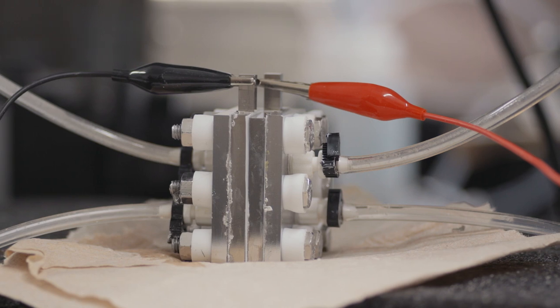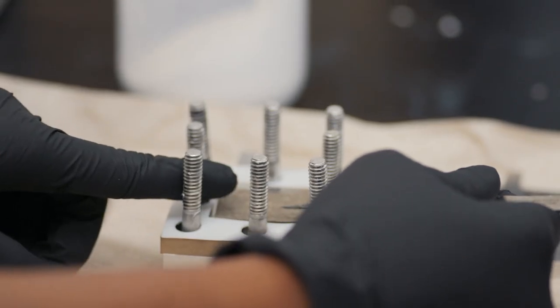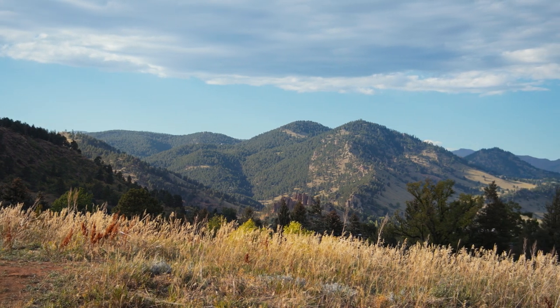The idea for using electricity to create chemicals is more than a century old. The idea of producing acid and base electrolytically was developed in the early 20th century. At the same time, we've known about how the earth sequesters CO2 for close to a century as well. These are not new ideas.